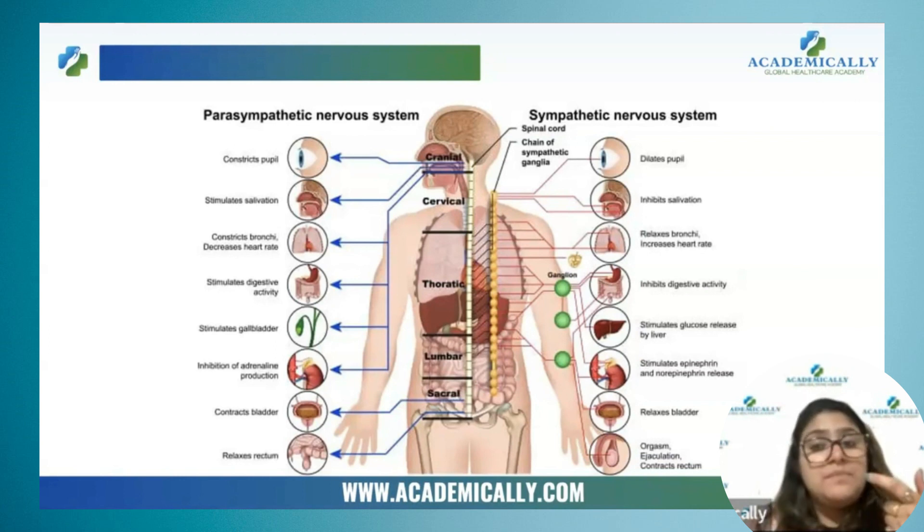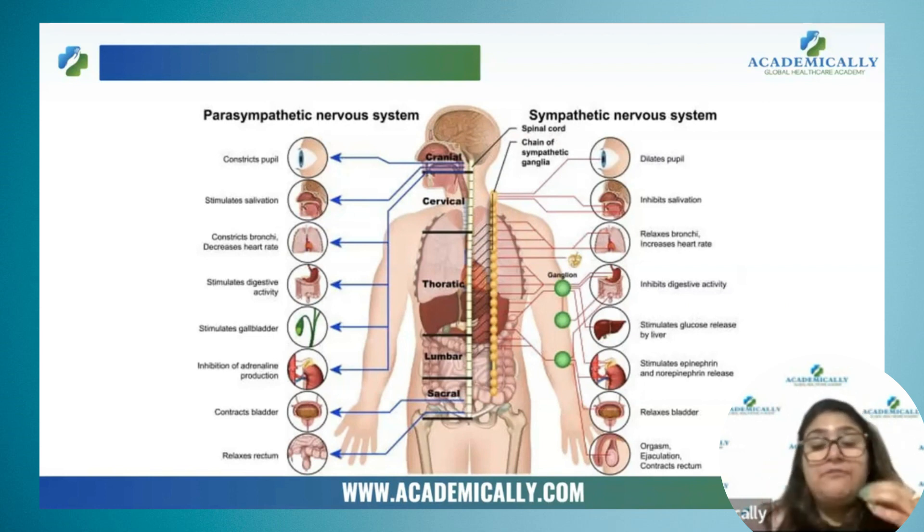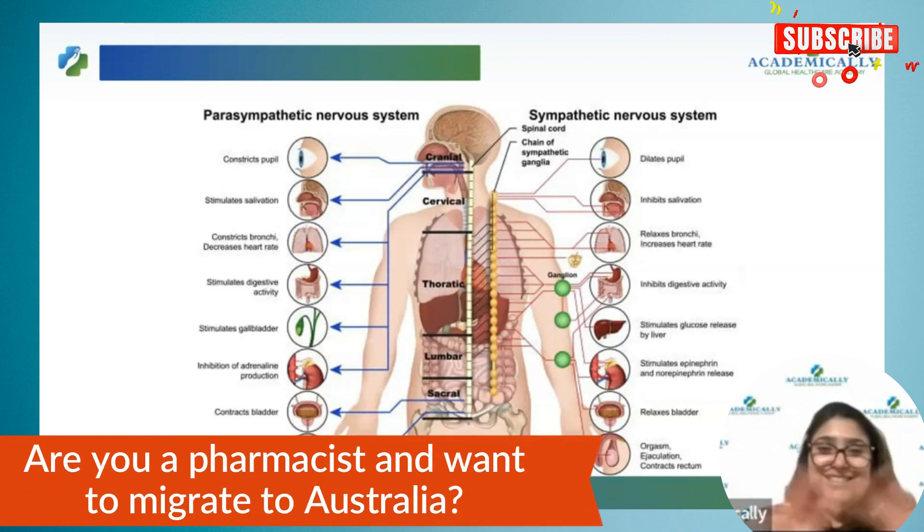Whereas the parasympathetic nervous system, under the influence of the vagus nerve, slows down the beating of the heart. So if the adrenergic system is dominant, the heart will beat fast. If the parasympathetic nervous system is dominant, the heart will slow down. And if it keeps on dominating, it will stop.